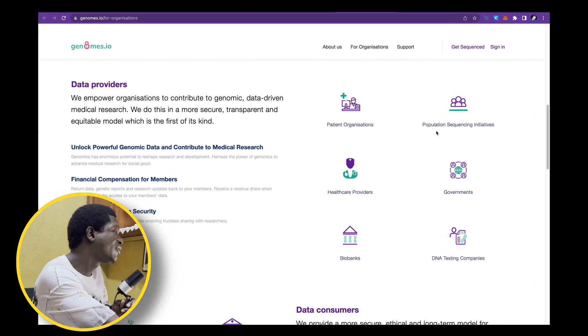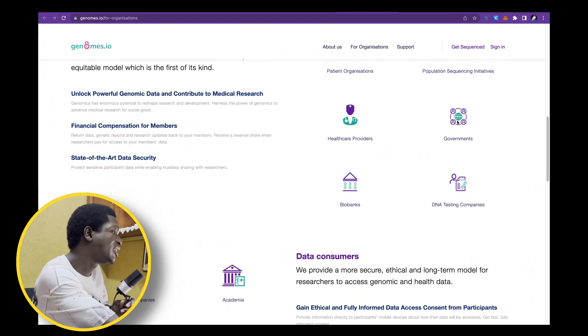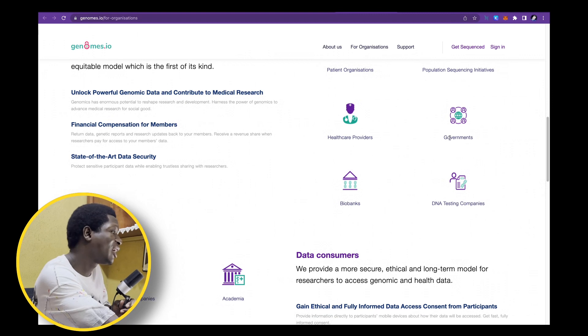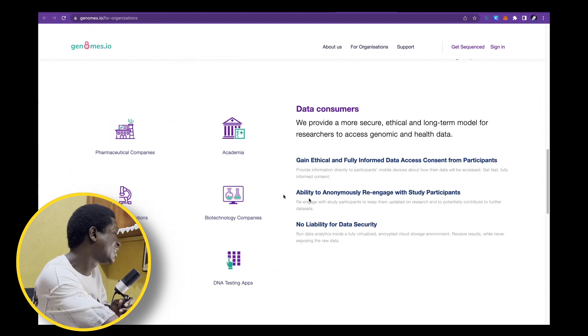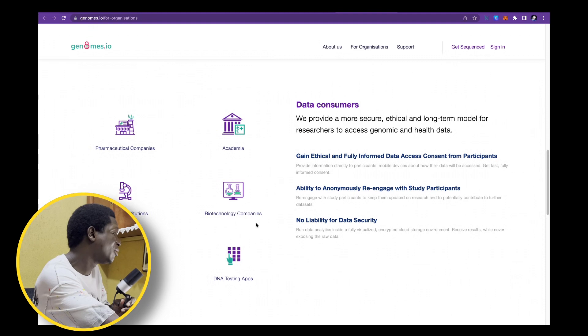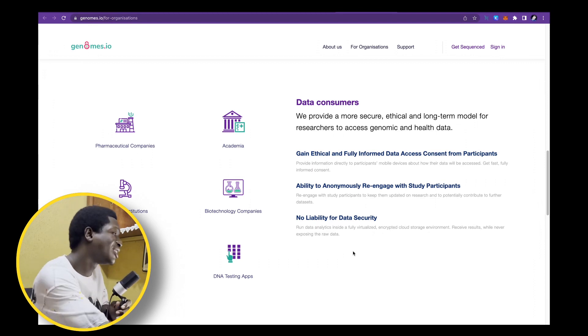Let's look at some of the people that will actually find this project useful: patient organizations, population sequencing initiatives, healthcare providers, even governments, biobanks, DNA testing companies, pharmaceutical companies, academia, research institutions, biological technology companies, CROs, and DNA testing apps. Lots of people will find this project highly relevant. Genomes DAO is providing a more secure, ethical, and long-term model for researchers to access genomic and health data.